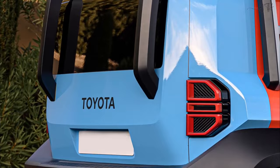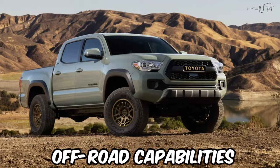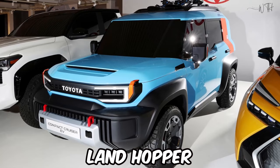Exterior. The exterior of the 2024 Landhopper is expected to reflect its off-road capabilities. The Landhopper is poised to have a rugged and adventurous appearance.